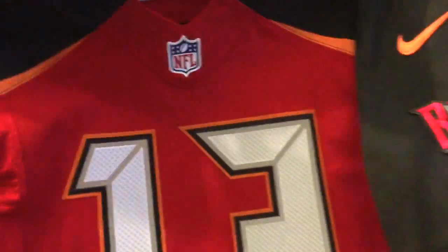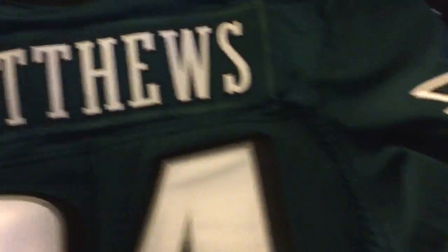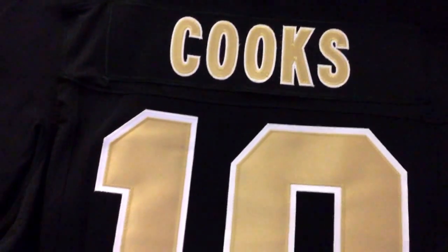Next one — just got this one today. Jordan Matthews. This is actually the new style Eagles jersey, very nice jersey, very very nice. Here's the front, the new style, size tag — it's a very nice jersey as well.